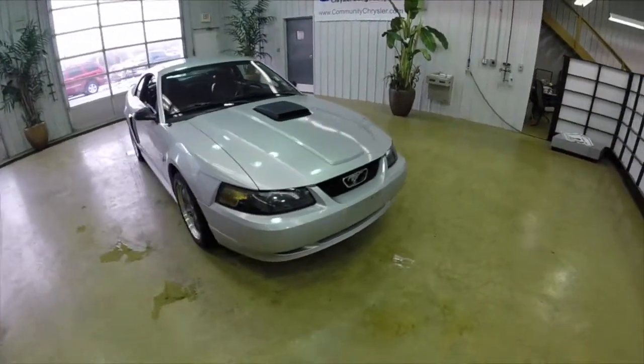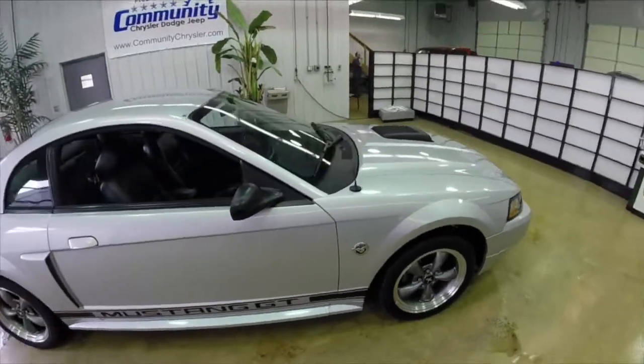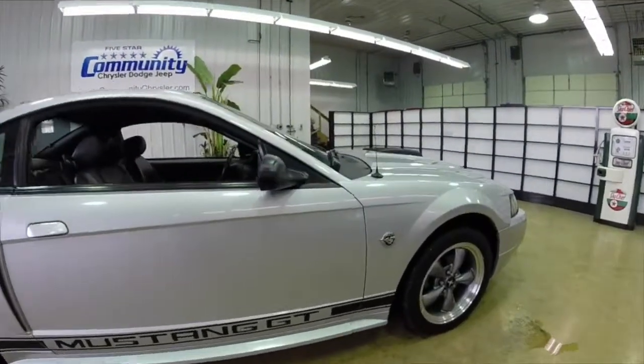That concludes our quick walk around of this 2004 Ford Mustang GT. If you have any questions or would like to see this vehicle, please contact our showroom. One of our friendly sales staff will be more than happy to answer any questions you may have. And, as always, thanks for watching!